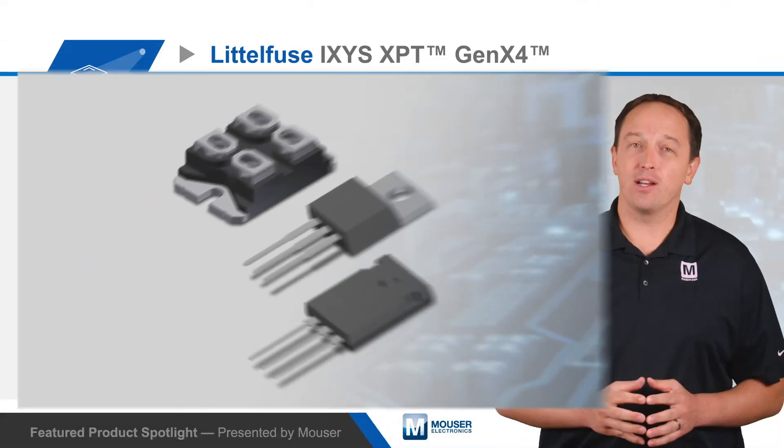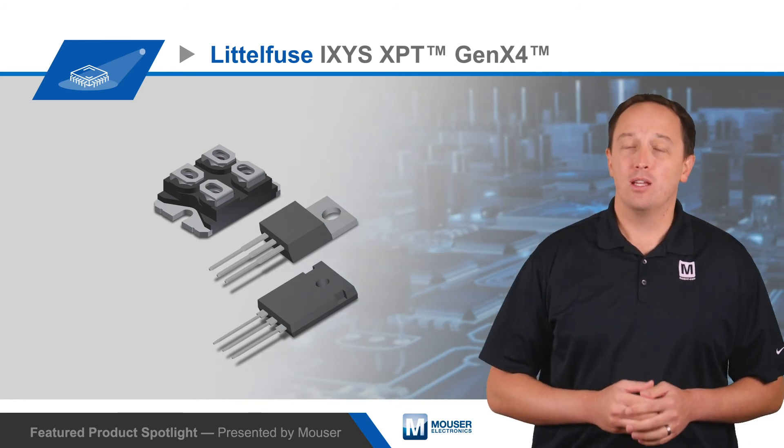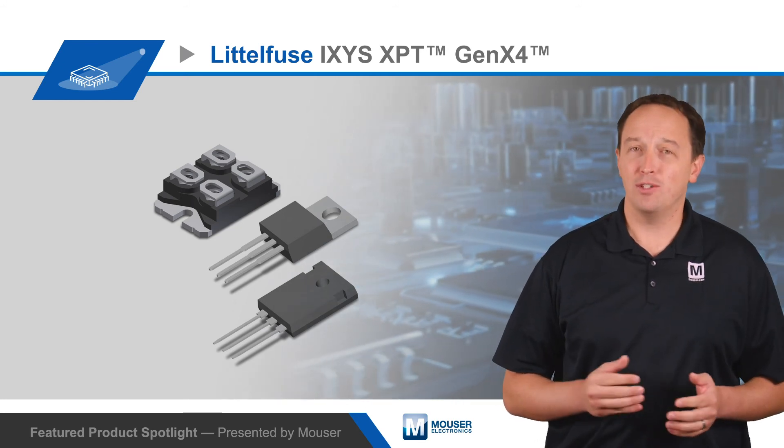The IGBTs are offered in a variety of international standard packages, including through-hole and surface mount options. For datasheets and all the performance details of the Littlefuse Ixis XPT GenX4 Trench IGBTs, visit mauser.com.